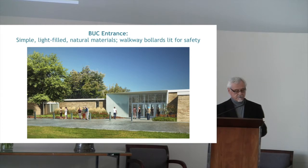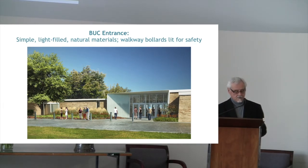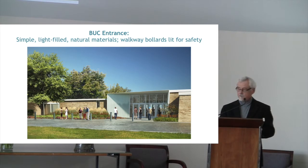It also honors and respects the simplicity of the original 1958 Yamasaki design. You can see that the new entrance is the same height as the adjacent social hall roof to the right.